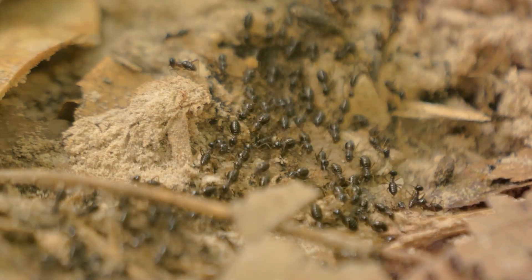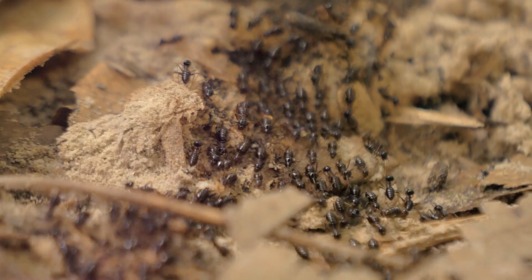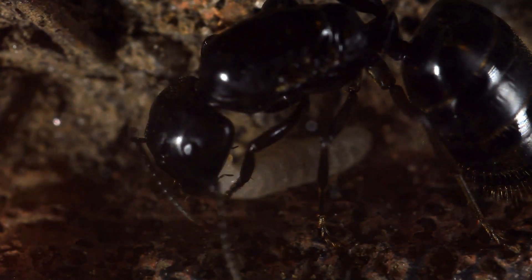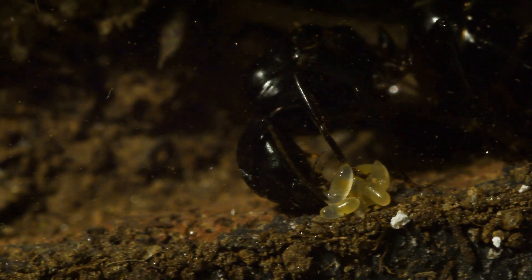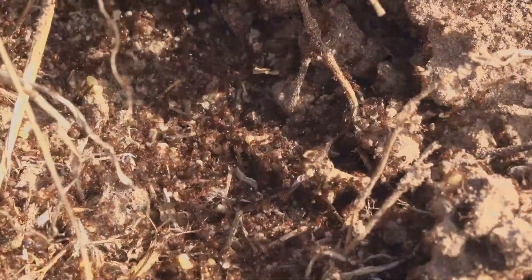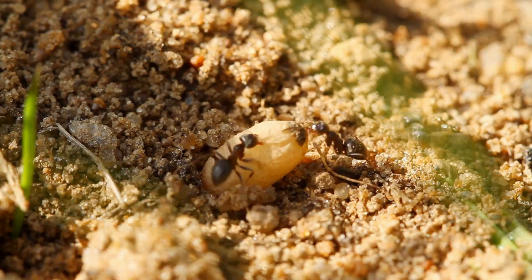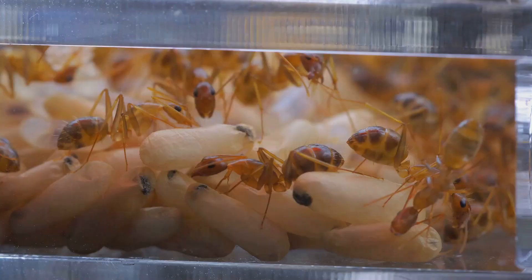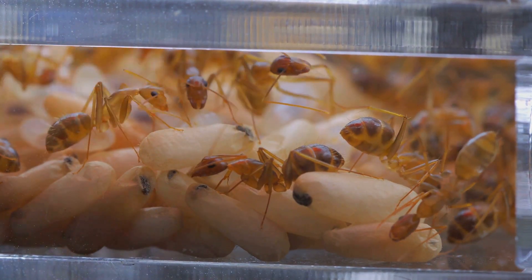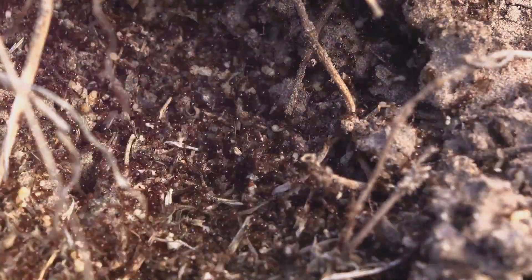The distribution of black carpenter ants in Canada showcases their adaptability to different environments. Once a queen establishes a new colony, she begins to lay eggs. These eggs hatch into larvae, which are fed and cared for by the queen. The larvae go through several stages of development before becoming pupae. After the pupal stage, they emerge as adult worker ants. The entire process, from egg to adult worker ant, can take anywhere from a few weeks to a few months.